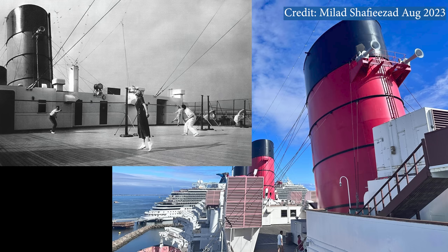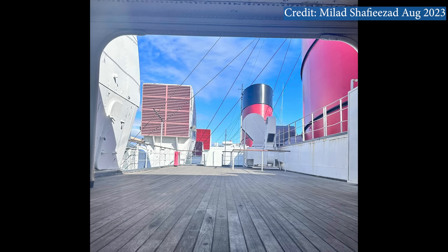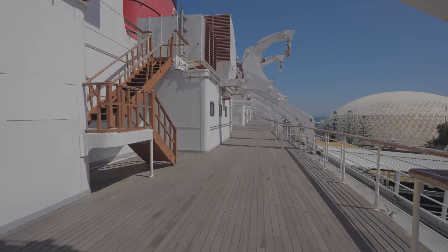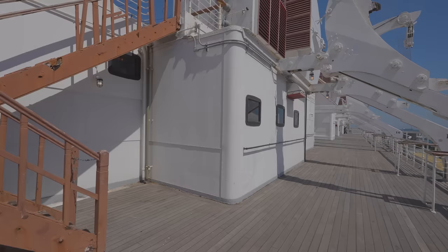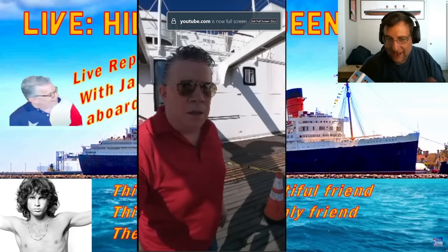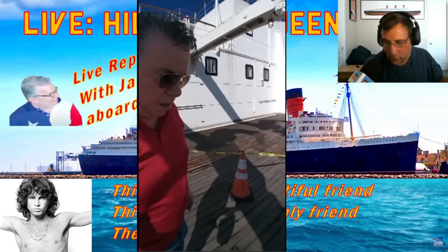Just above sun deck sits the sports deck, named because passengers could play various games and sports there. Sports deck is only open intermittently — it was not open the day filming took place — because it is suffering from lots of rotten wood deck planks and restoration is underway. Some wooden staircases are so badly rotten they will need to be replaced, and eventually they will be.